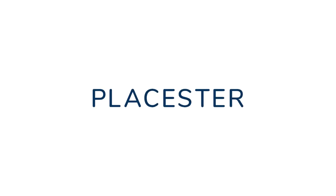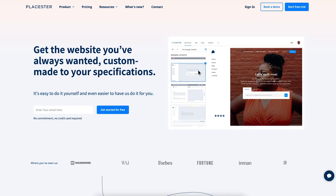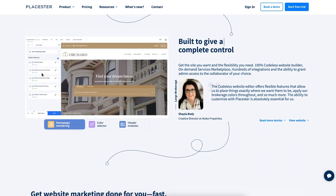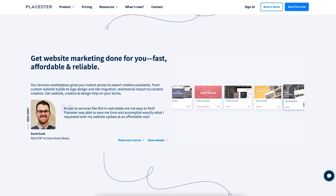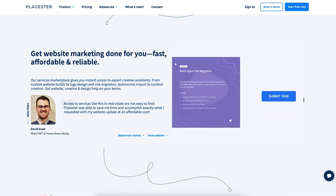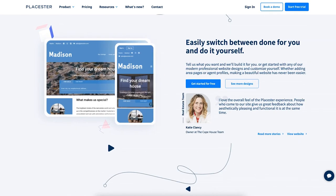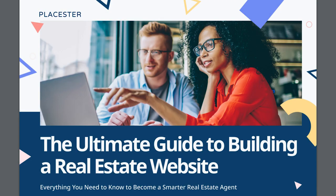Before we get started, I want to thank the sponsor of this video, Playster. Playster is a website and marketing platform designed specifically for real estate professionals. They offer customizable, high-performing, IDX-ready websites that act as the hub of your marketing and branding wheel, plus personalized professional services for agents, teams, and brokers, all to take their businesses to the next level. Playster is invested in the success of your new website, which is why they're offering a fantastic e-book called The Ultimate Guide to Building a Real Estate Website. This book is free — you can get a copy by clicking the link below.